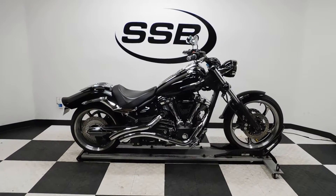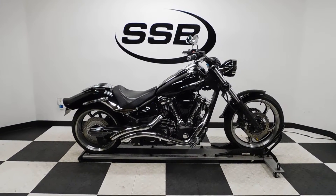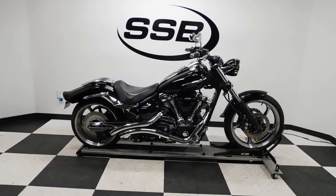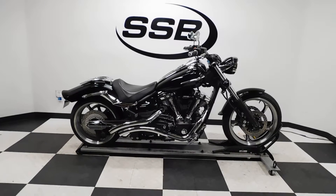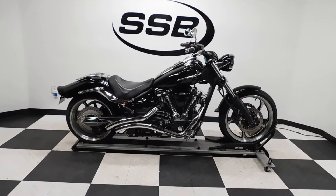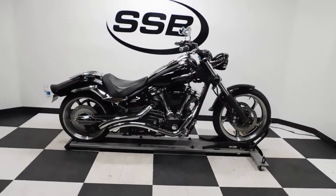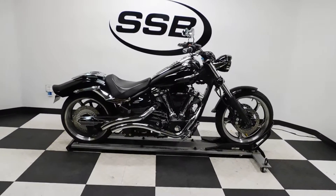Welcome to SimplyStreetBikes.com. Today we've got a 2009 Yamaha Raider Raven Edition. This bike has just under 23,000 miles on it and is in excellent condition. It's got a couple of little minor scuffs here and there, but they're hardly noticeable. Plus, it's got some nice gear on it.